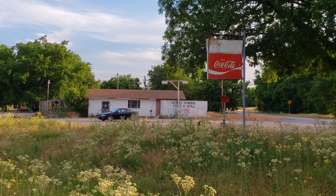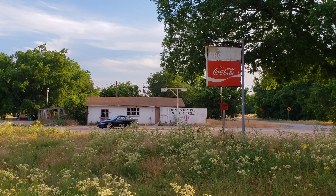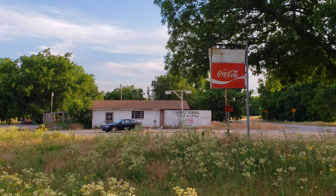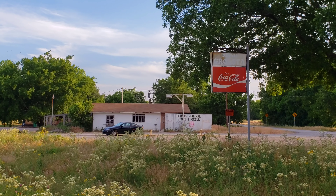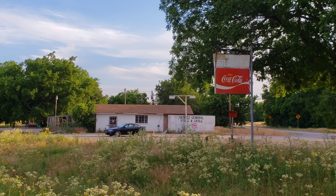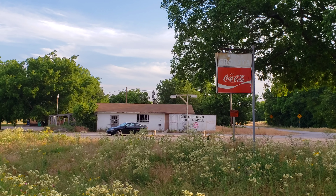Alright everybody, here we are in Weatherford at the old Dennis General Store and Grill. When we saw this earlier today, I had never seen it before, but Kayla and her family have been coming here their whole lives. I was in love with this place immediately and I had to see it. Let's go up closer to it and check it out. I just wanted to get a shot of it from back here and get the car in there because I thought it was so cool looking.